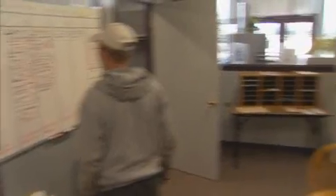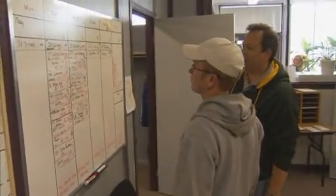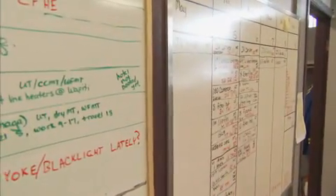My typical day starts when I arrive at work, and then we have a board where we have things scheduled for going to clients to do these examinations and what examinations are required. We're not all qualified to the same level, so we have to match the right person to the right job.